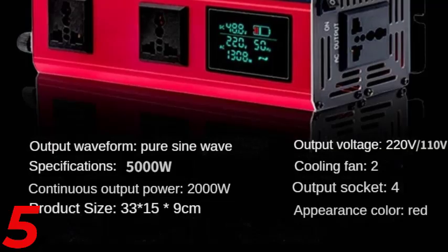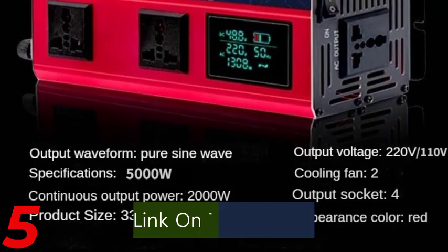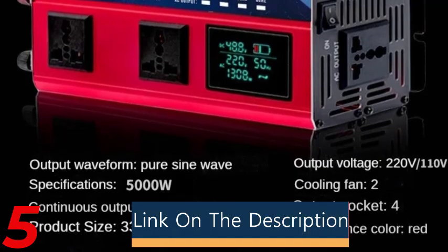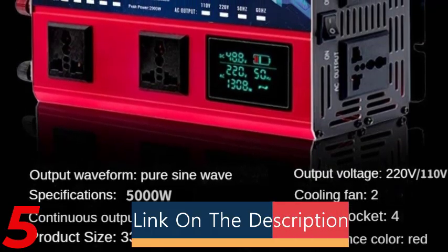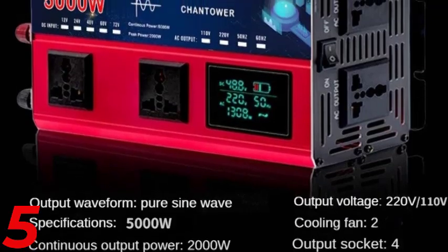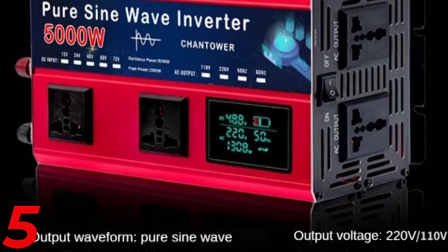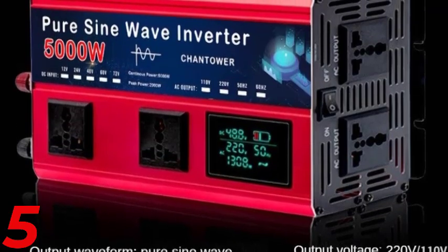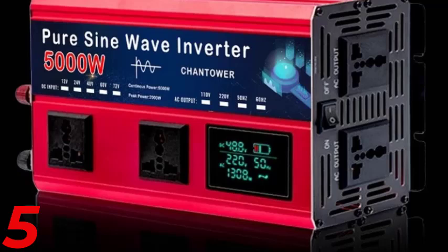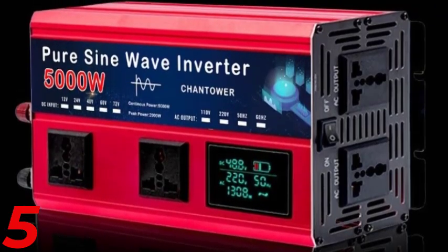Number 5: The Chantower 5500W Pure Sine Wave Inverter is a versatile and efficient converter that converts DC power from various sources to AC output at 110V or 220V. It offers stable and reliable power for sensitive electronics and is CE-certified for safety and quality. With a single output type and CE-certification, it is ideal for solar power applications and automotive use.